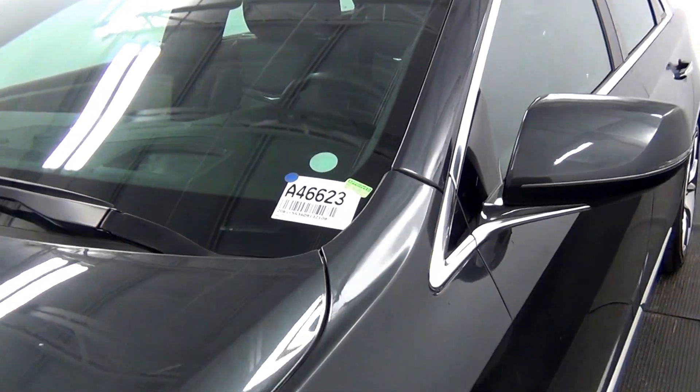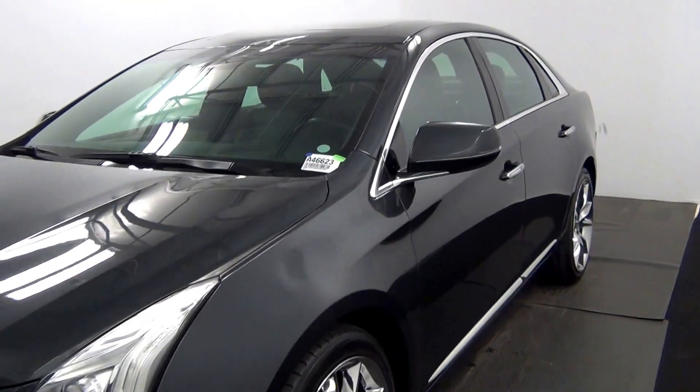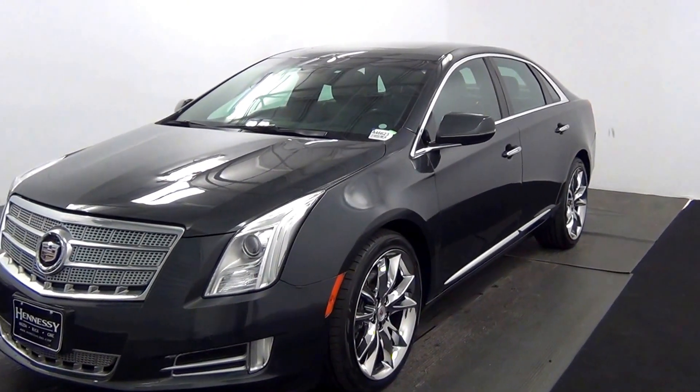Welcome. Today we're going to do a walk around a 2013 Cadillac XTS, stock number A4623.